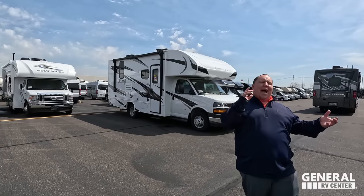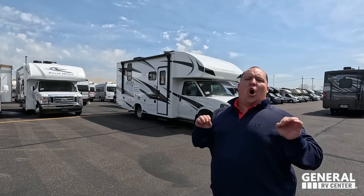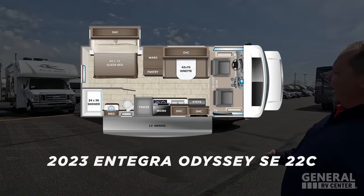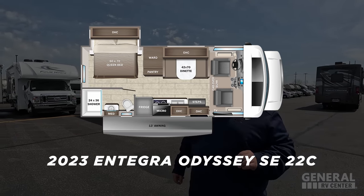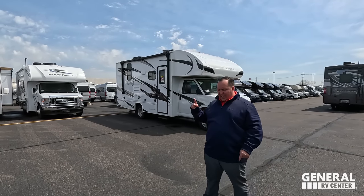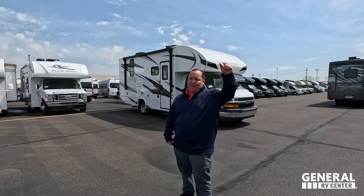Hey everyone, I'm Matt. Welcome back to another video. Today I am super excited — we are doing the world debut of an all-new motorhome from Integra Coach. This is also the smallest motorhome from Integra Coach, and it is the best-priced Class C in the entire world for every brand of motorhome for the year 2023. This is the 2023 Integra Coach Odyssey SE, model 22C with a rear slide in the bedroom. We're going to take a look at the outside features first, then the inside, and then give you three things we love and three things we dislike about it.